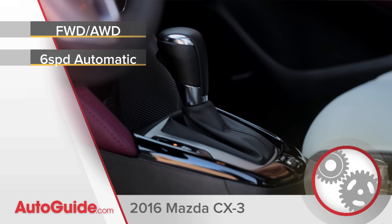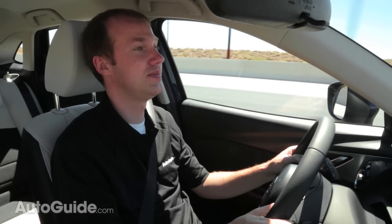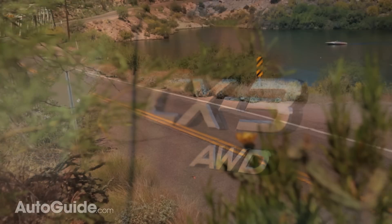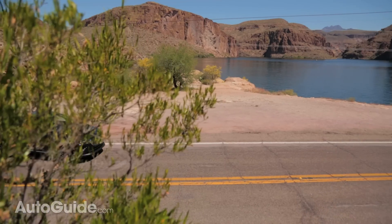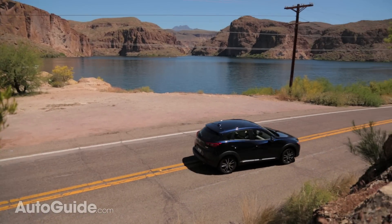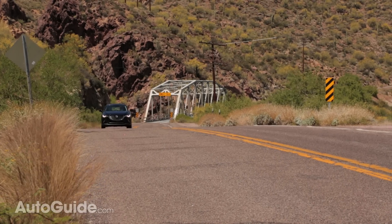For now there is no manual option. If it's any consolation, there is a sport mode and paddle shifters to make you feel like you're sort of in control. But that doesn't really make the CX-3 sporty, at least in terms of power. Even with decent power and a lightweight frame, the fastest CX-3 still takes over 9 seconds to get to 60 miles an hour.